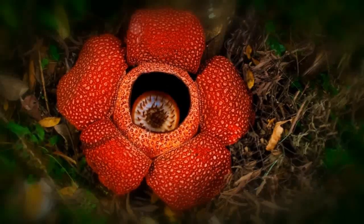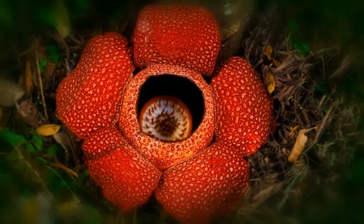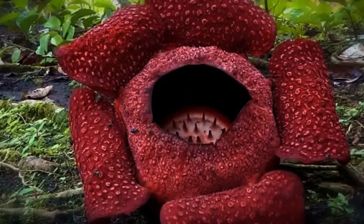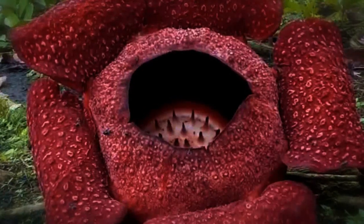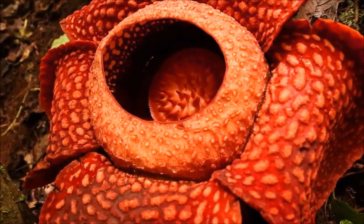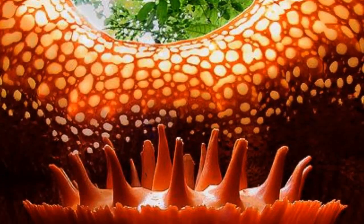The flower has five thick, pinkish-brown fleshy petals, covered with pale, wart-like spots. The petals converge in a large hollow that resembles a pot, and that can hold up to 13 pints, or 6 litres, of water.